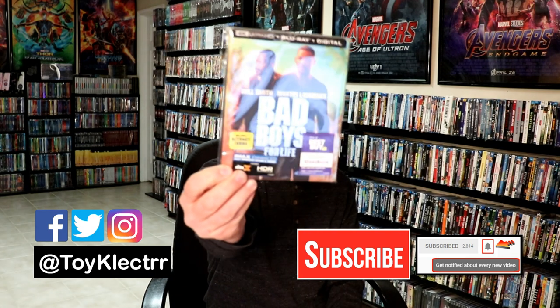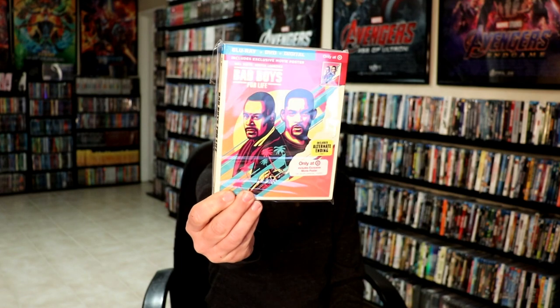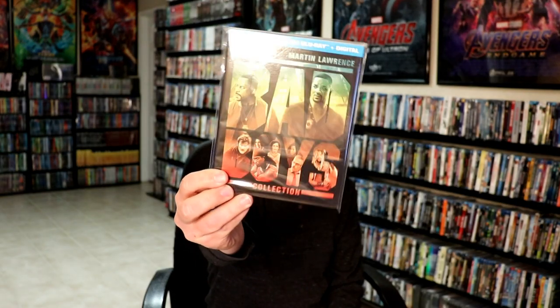First up, I got Bad Boys for Life, the Best Buy Exclusive Steelbook. I also got the Bad Boys for Life Target Exclusive with a poster and the different slip cover. And the three-movie collection I picked up at Walmart.